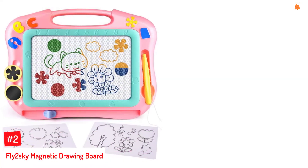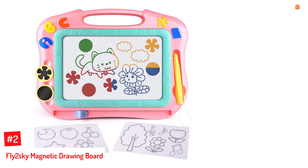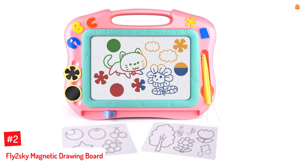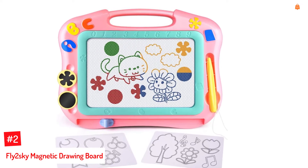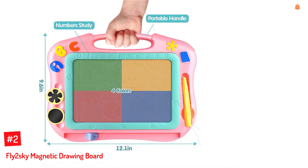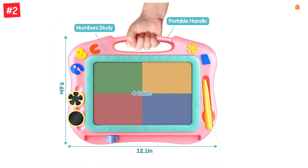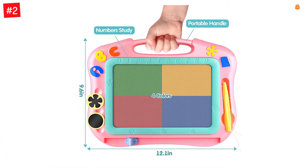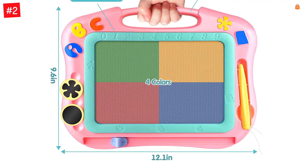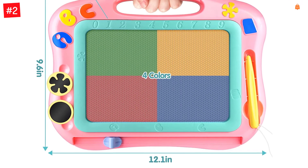Number 2: Fly 2 Sky Magnetic Drawing Board. Give wings to your child's imagination with the Fly 2 Sky Magnetic Sketch Pad. The colorful drawing board includes a magnetic pen attached with a string, two magnetic stamps, two stencils, and an extra pen. The board measures 12.1 by 9.5 inches and is easy to use. Let your child draw and scribble, then slide the eraser to erase and reuse the board for a fresh start.